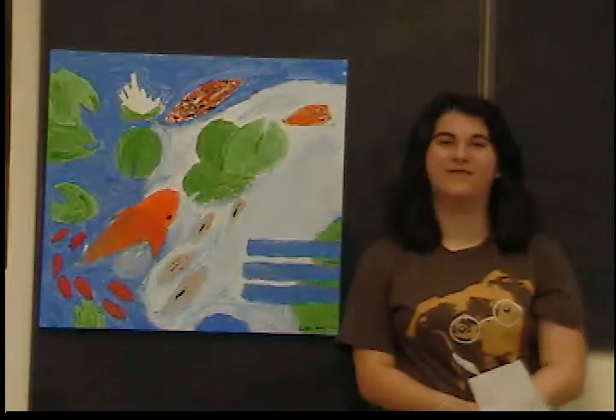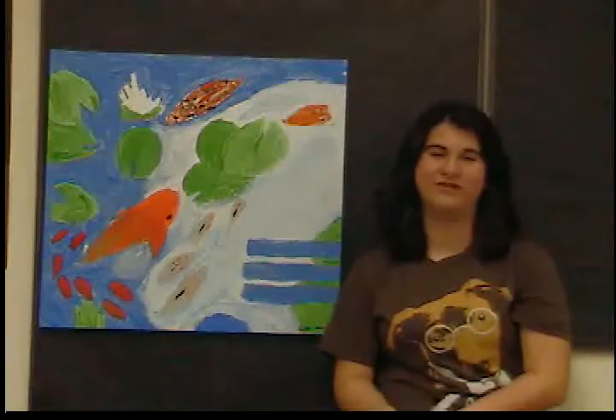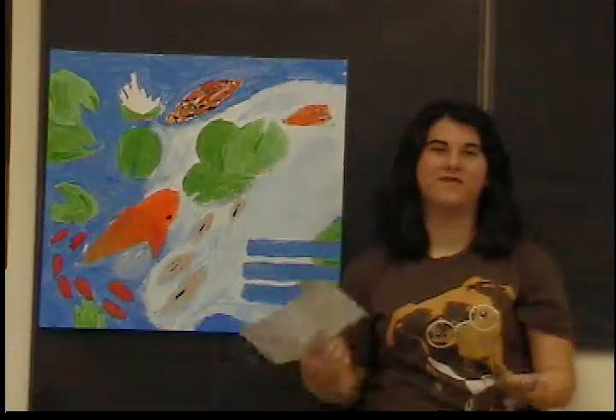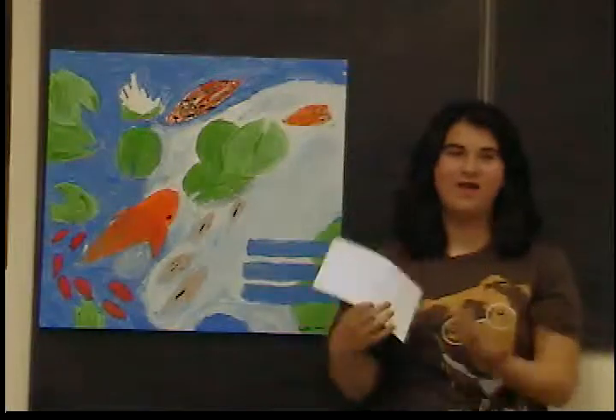The title of the work was very boring — Pearl Pond, Koi — it wasn't very original. It was more of a selling thing, so I changed it to 'Not in a Bowl' because it kind of symbolizes freedom and how these fish are obviously not in a bowl. They're in a free landscape.